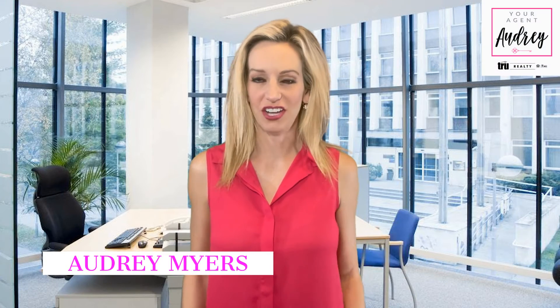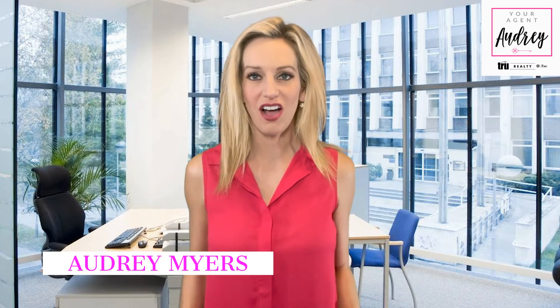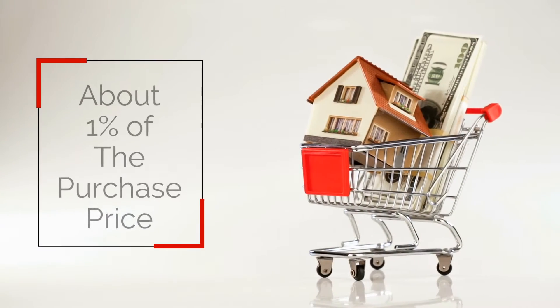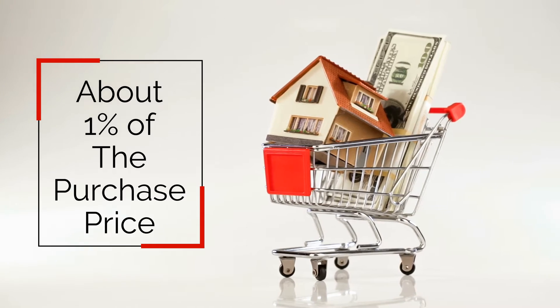Hi, this is your agent Audrey. In this video we're going to talk about earnest money. You may have heard this term before but don't know what it is. Earnest money is a down payment made by a buyer to show good faith that they intend on purchasing the home. It's typically about 1% of the purchase price.